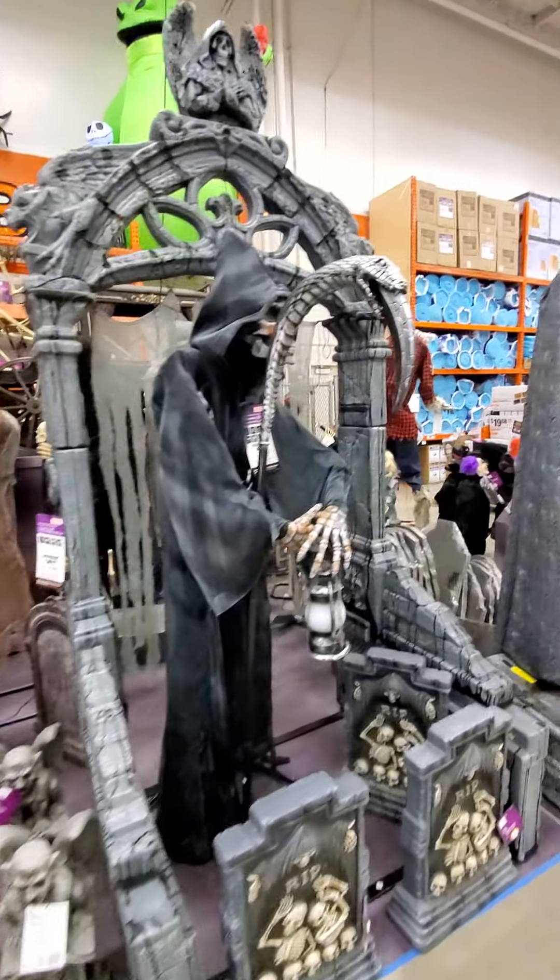Well, thank you for watching — don't forget to subscribe to my channel and come over to Home Depot and check out all these Halloween decorations, especially that big tall skeleton. Man, that thing's got to be like eight, nine feet tall.